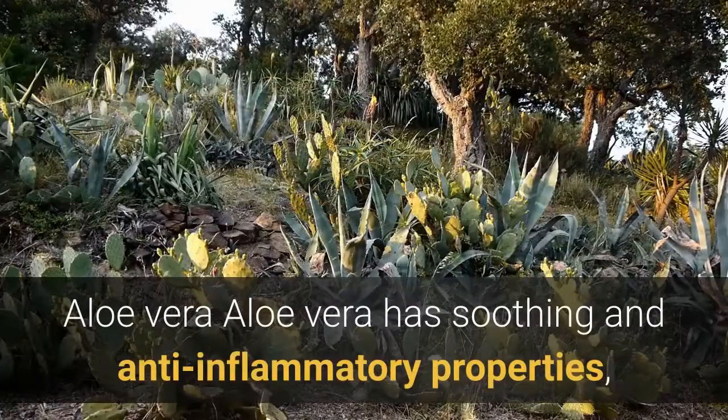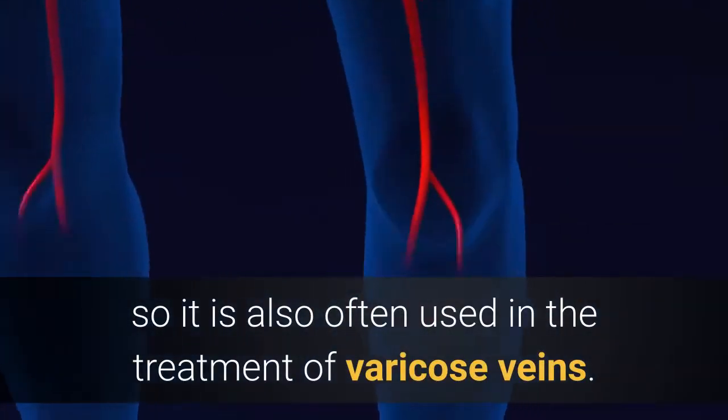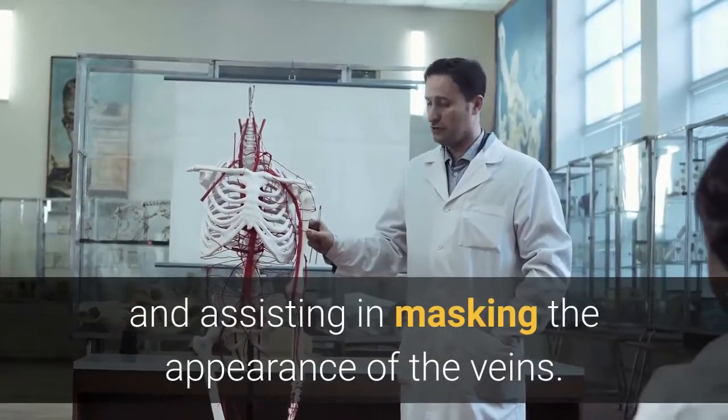Aloe vera has soothing and anti-inflammatory properties, so it is also often used in the treatment of varicose veins. Carrot, rich in beta-carotene and antioxidants, helps relieve all the symptoms of varicose veins and assists in masking the appearance of the veins.